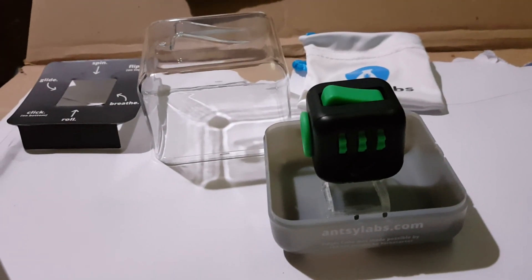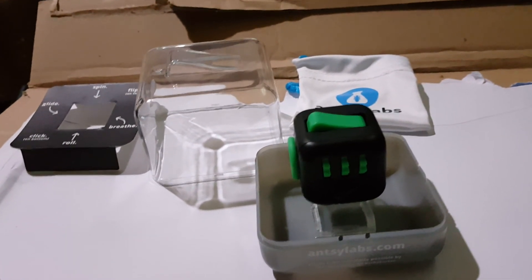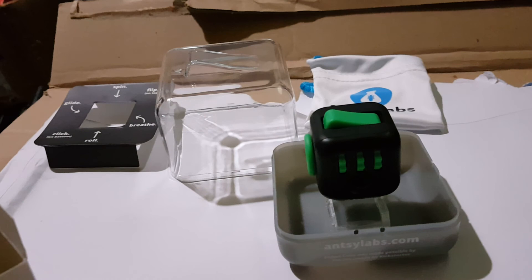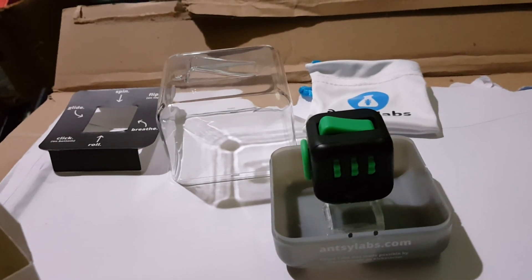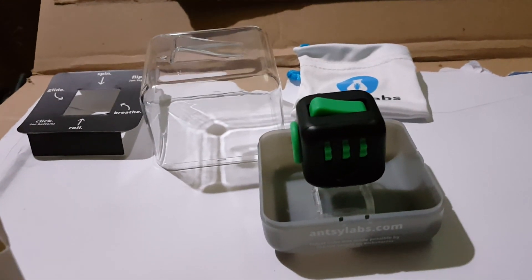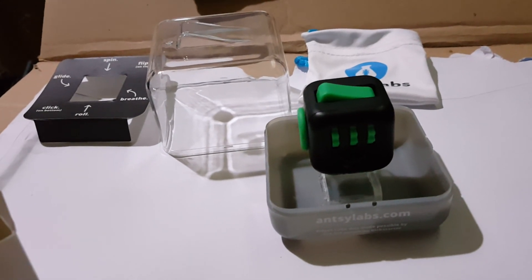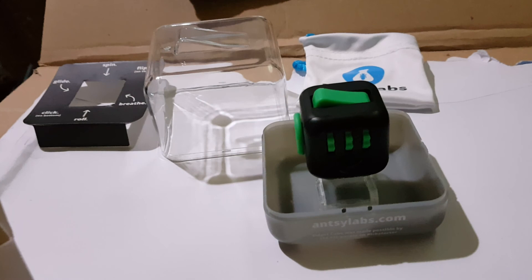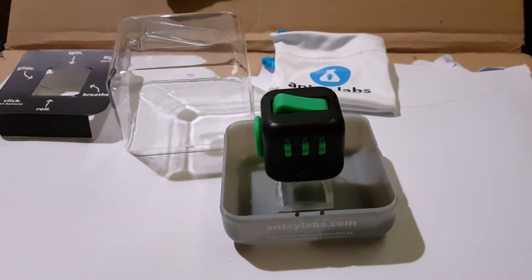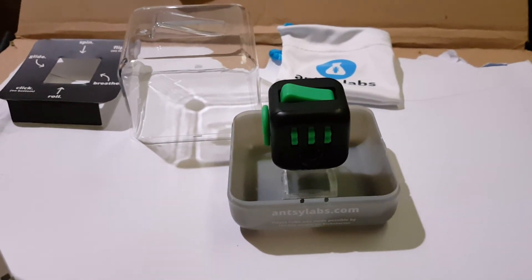That's it — thanks to Antsy Labs. I'll probably see you soon. I'm going to be doing a few more reviews on other things over the next week or two — some computer-based stuff — so keep an eye out if you're into hacking, making, programming, coding, and electronics. I hope you enjoy the rest of your day — take care, thanks a lot, bye.